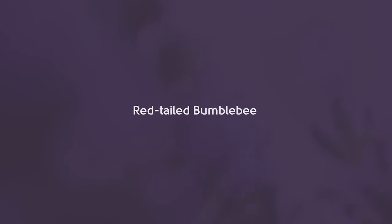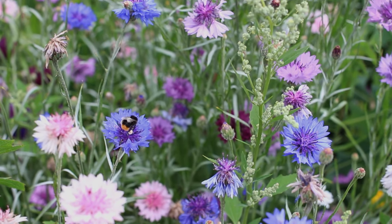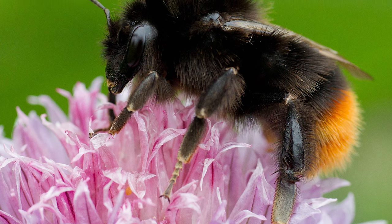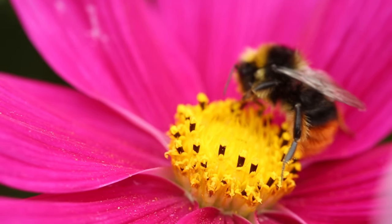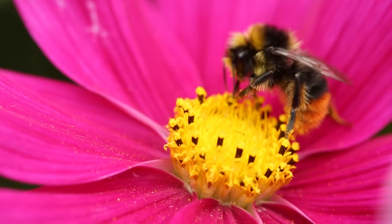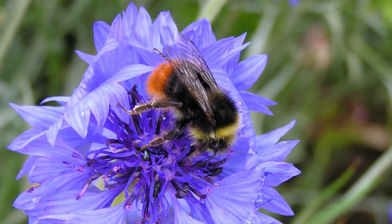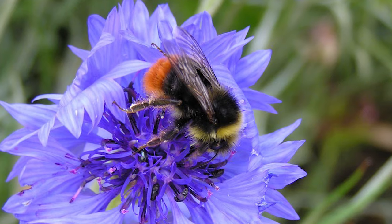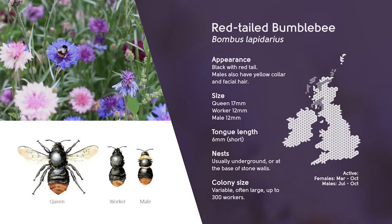The red-tailed bumblebee is common throughout most of the UK apart from the far north. Both queens and workers of this species have a distinctive black body and dark orangey-red tail. Male red-tailed bumblebees also have a yellow collar behind their heads and yellow facial hair, and their tail is often a paler orange colour. Red-tailed bumblebees often fade with age as the sun bleaches their hair.